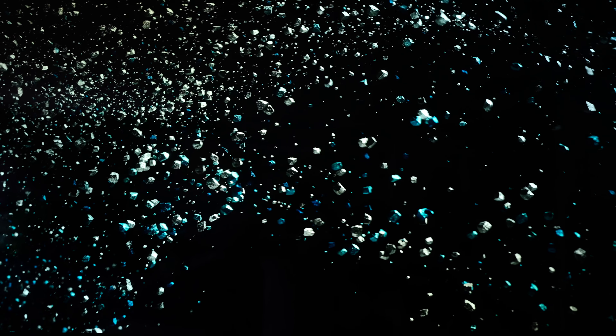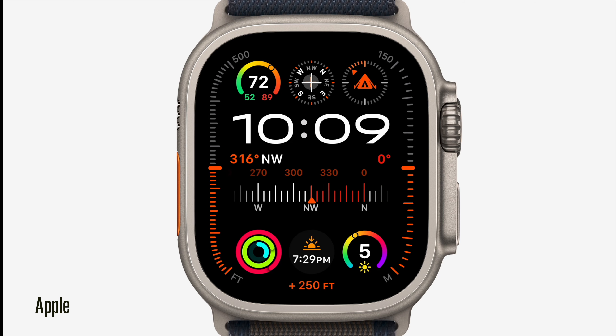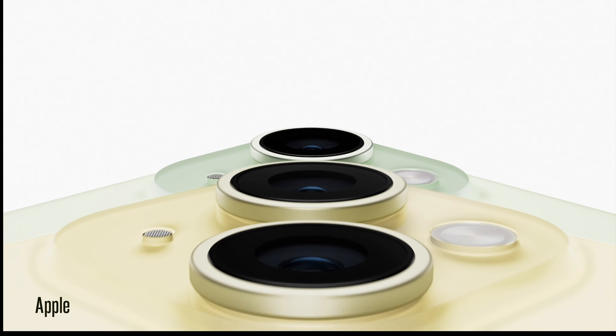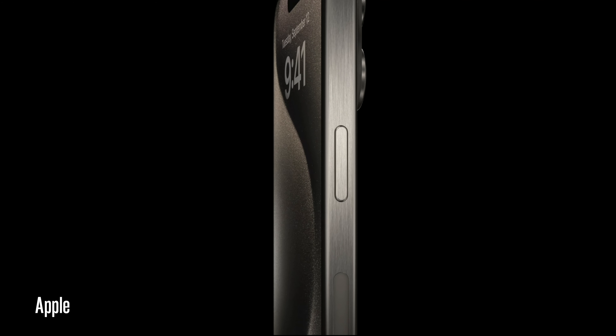Apple just concluded its Wanderlust event and we have a lot to talk about. We have the Apple Watch Series 9, the Apple Watch Ultra 2 — I'll talk about that briefly towards the end — but I'm primarily going to focus on the iPhone 15, iPhone 15 Plus, and the 15 Pro and Pro Max.